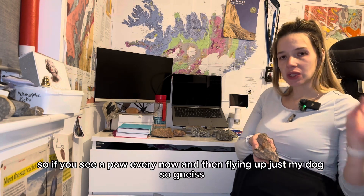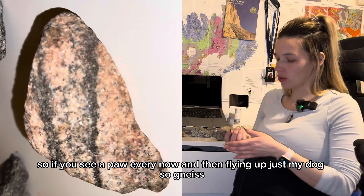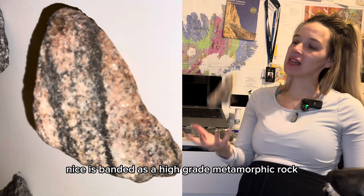I've also got Jura here next to me, so if you see a paw every now and then flying up, it's just my dog. So gneiss — how do we recognize gneiss? Gneiss is banded.